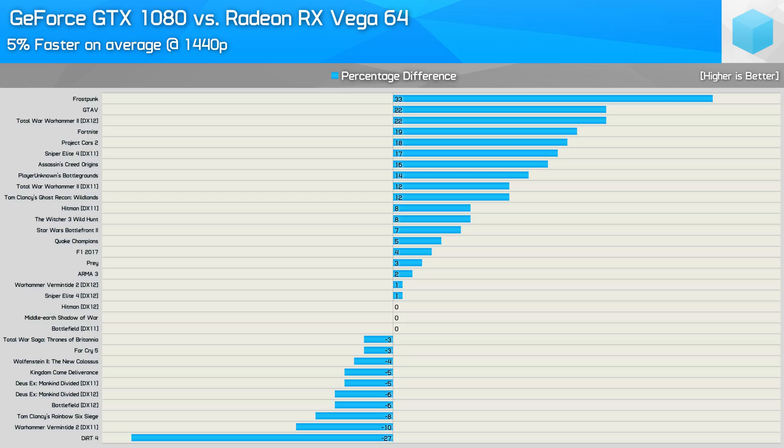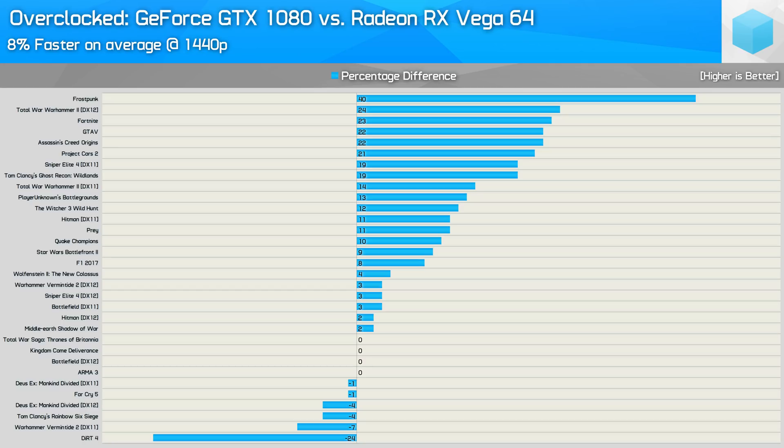Looking at the full results across all 27 games, the stock MSI GTX 1080 Gaming X 8G was just 5% faster on average than the ASUS Strix Vega 64 OC Gaming. Outliers include Frostpunk where the GTX 1080 was 33% faster, and Dirt 4 where it was 27% slower. Vega 64 also struggled in GTA 5, Warhammer 2, Fortnite, Project Cars 2, Sniper Elite 4 on DX11, and Assassin's Creed Origins. Overclocked, the GTX 1080's lead extended to 8%, with GeForce faster by more than 5% in 16 of the titles tested and slower by 5% or greater in just two — a pretty clear advantage for the green team.